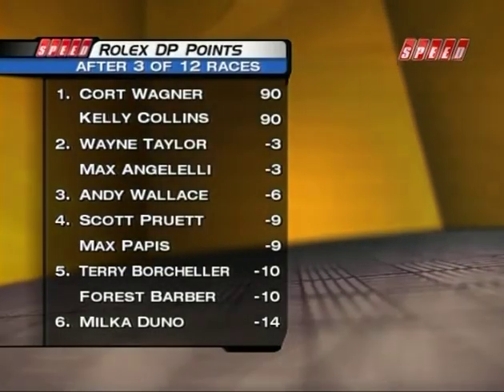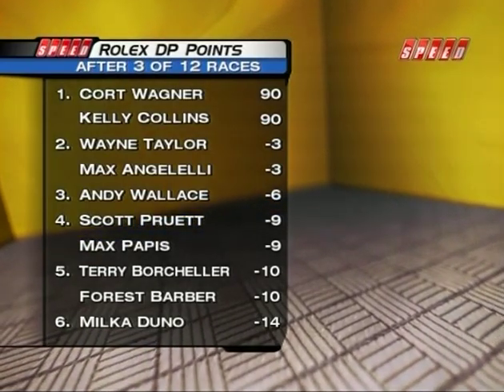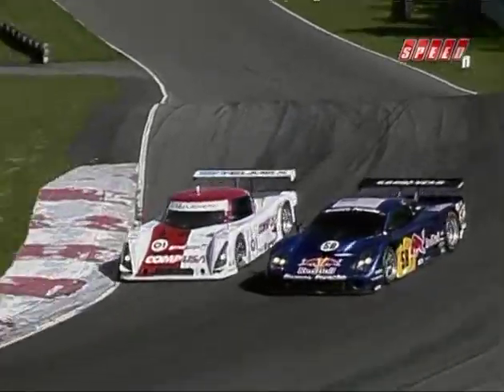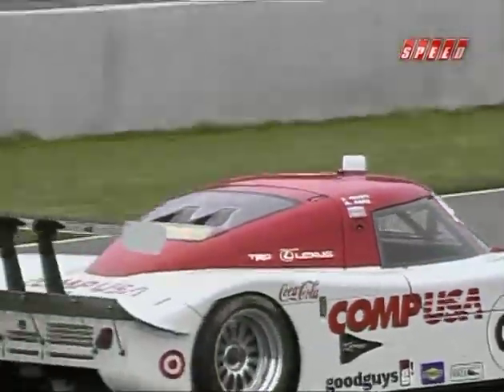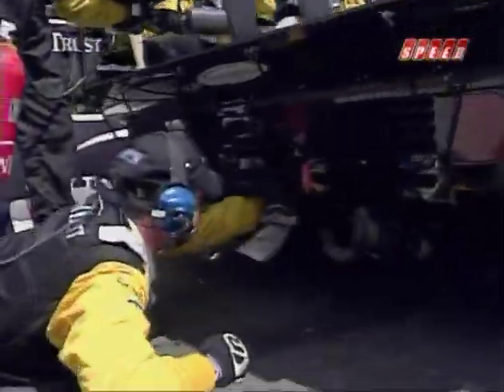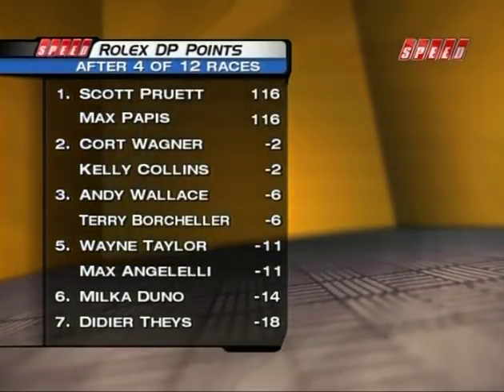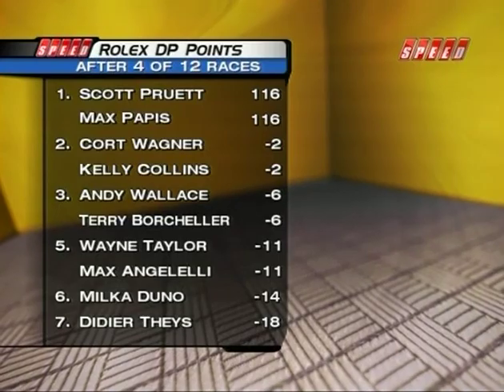All of a sudden, Angelelli and Taylor were just three points behind, having caught Wagner and Kelly Collins in the title chase. Pappas and Pruitt also cracked into the top five in points after finishing second in Phoenix. On to Mont-Tremblant, north of Montreal, for round four of the series. The 01 continued their qualifying dominance, and six hours later — under caution — won their first race of the season. The 10 car of Taylor and Angelelli had a disastrous outing, finishing 18th after day-long mechanical problems. Pappas and Pruitt went from fourth to first in the points, while Angelelli and Taylor fell to fifth.